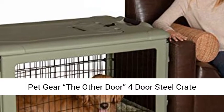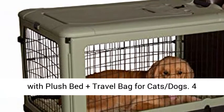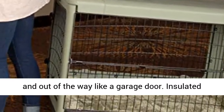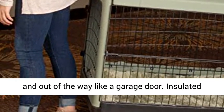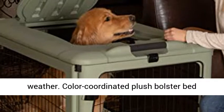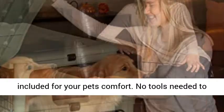Pet Gear the Other Door four-door steel crate with plush bed plus travel bag for cats and dogs. Four doors including the large side door that opens up and out of the way like a garage door. Insulated base is durable and does not crack in cold weather. Color-coordinated plush bolster bed included for your pet's comfort.